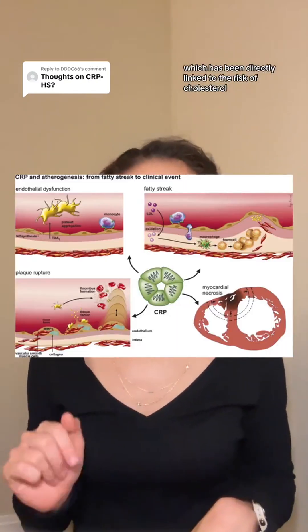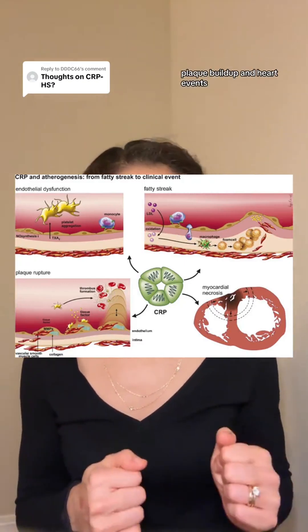First up is C-reactive protein, or CRP. It's a marker of inflammation which has been directly linked to the risk of cholesterol plaque buildup and heart events. Normal levels are less than 1 mg per liter, but higher values mean higher risks.